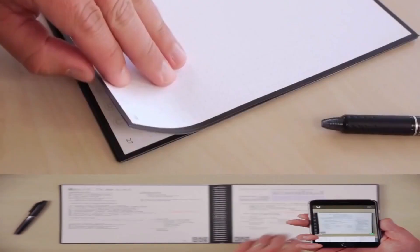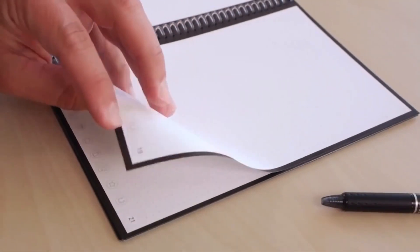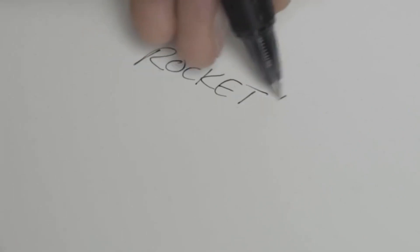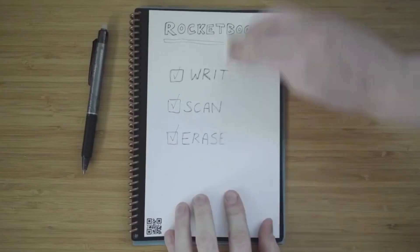Your work can even be exported to Slack, Email, or Google Drive. If you want the nostalgia of the pen and paper experience mixed with impressive modern technology, then this amazing buy is something you need to get. The Rocketbook Smart Notebook is available for $24.57.